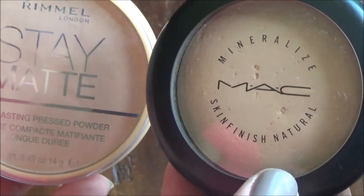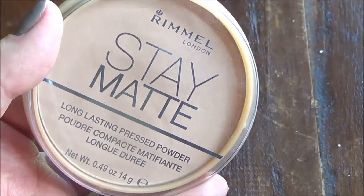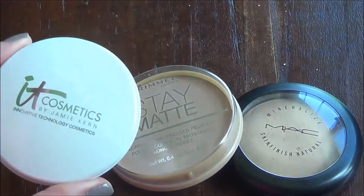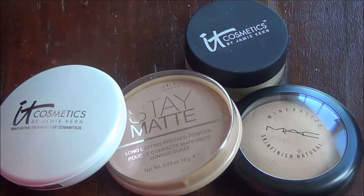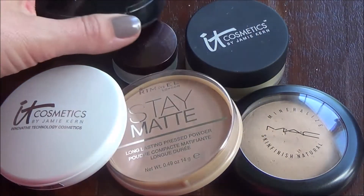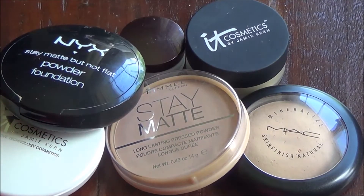I feel like the MAC and the Rimmel Stay Matte are similar enough that I'd probably reach for the MAC if it's in my bathroom, but it's not so different that I could even tell the difference. So if you've been interested in trying the MAC Mineralized Skin Finish Natural, try the Rimmel Stay Matte — I think it's really nice. So we're keeping: the MAC Mineralized Skin Finish Natural, the Rimmel Stay Matte, the It Cosmetics Celebration Foundation Illumination, the It Cosmetics Bye Bye Pores, the Laura Mercier Loose Minerals, and the tail end of this NYX Stay Matte But Not Flat.